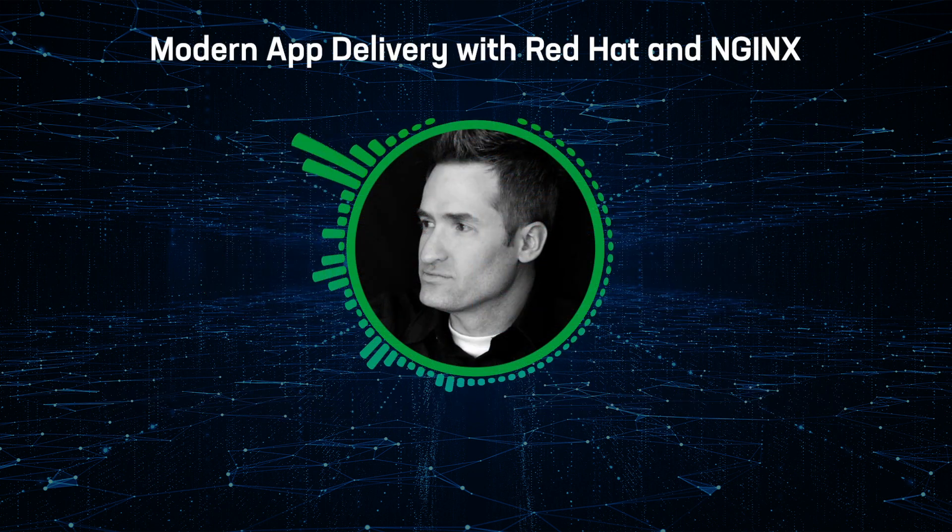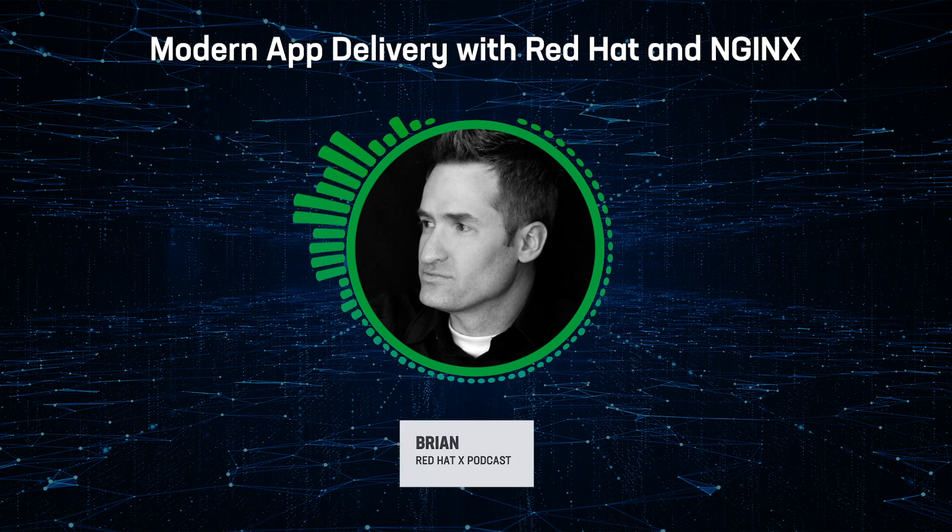The Red Hat X podcast series discusses topics around application modernization, cloud native development, securing workloads in the cloud, and partnering with Red Hat. Welcome to the Red Hat X podcast series. My name is Brian. Joining me today is Jen Geil, Senior Marketing and Alliances Program Manager at NGINX. Today we'll hear how Red Hat and NGINX solutions provide secure, scalable, and supported application delivery, no matter where your organization is on the journey from monolithic to microservices.